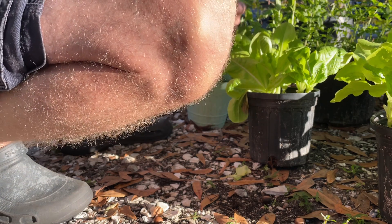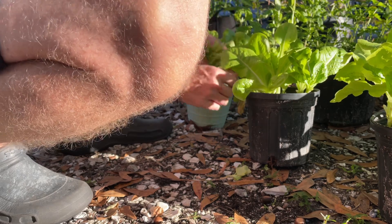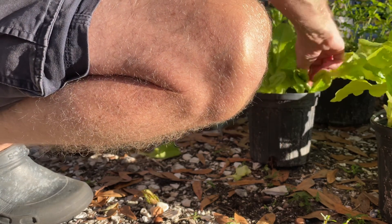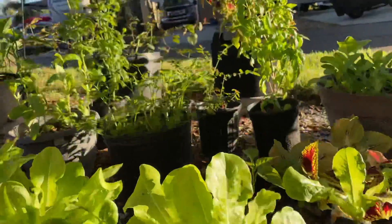We just harvested a bunch of basil last night and made a giant batch of pesto, so we're going to leave the basil to grow a little bit more.